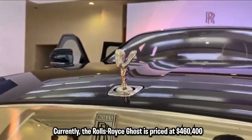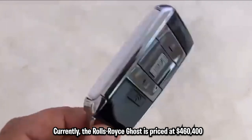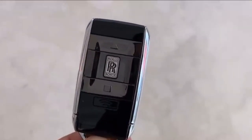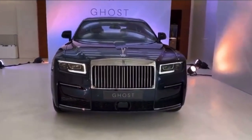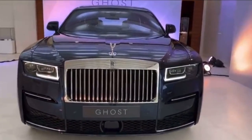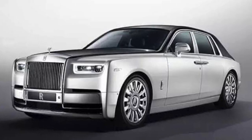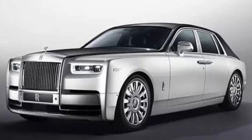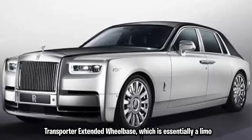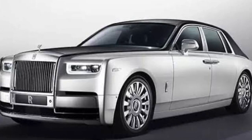Currently, the Rolls-Royce Ghost is priced at $460,400. Each car is extremely customized, and the only real limitations are the customer's ingenuity and economic capacity. It comes with two standard trims: the sedan base, which starts at $460,000, and the extended wheelbase — essentially a limo — which costs about $540,000.